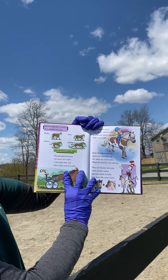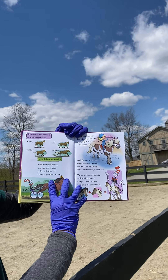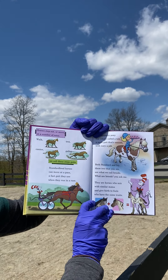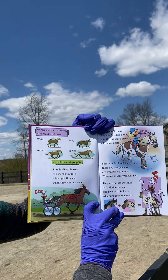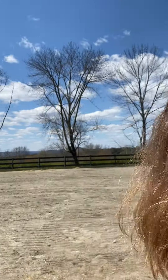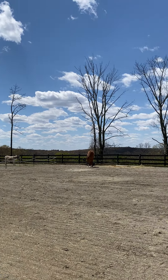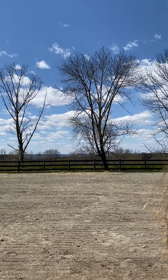Horses step out or move at a number of rates: walk, trot, canter, gallop — we call these steps gaits. Standardbred horses can move at a pace, a fast gait they use when they run in a race. The Icelandic pony has what's called a tölt, a swift gait that's smooth with no jolt.